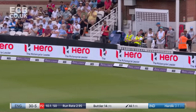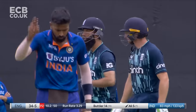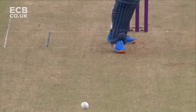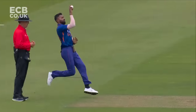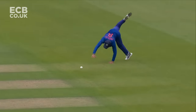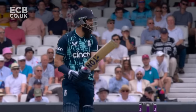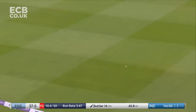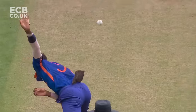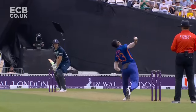Flashed away behind square by Moeen Ali - his first aggressive shot of the day. Picks the line early and throws his hands through the ball. Very, very elegant player is Mo. That's a good shot. Not a bad ball - hitting straight through the line with all the time in the world.